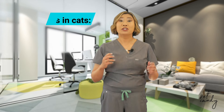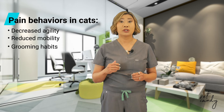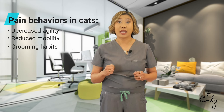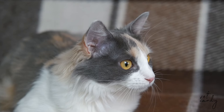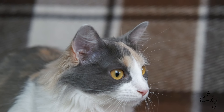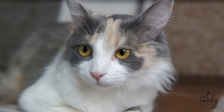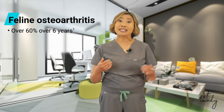Decreased agility, reduced mobility, and alterations in grooming habits are commonly reported signs of feline osteoarthritis or OA. However, these subtle cues can easily go unnoticed, leading to underdiagnosis and undertreatment. Understanding and recognizing these behaviors is crucial in differentiating pain from behavioral issues in cats. Feline osteoarthritis often remains hidden, with cats masking their pain instinctively.